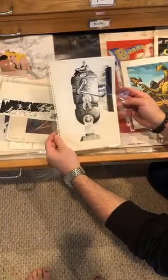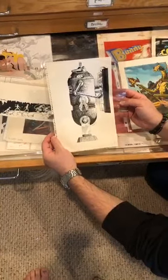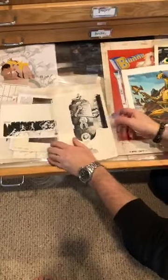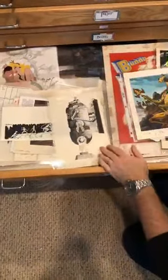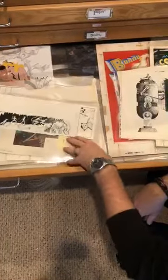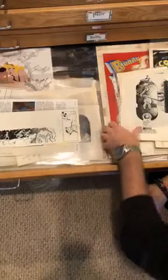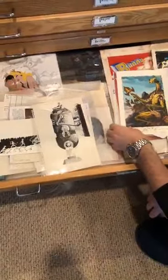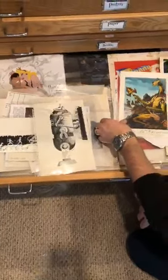Speaking of D&D — Jeff Easley is here with us, folks! I have a Jeff Easley original — the legend. Jeff, I hope you're well and your family's well. I have a few Dungeons and Dragons originals. How many of your illustrations from Dragon Magazine do you still own? That's a good question — some I have, some I don't.